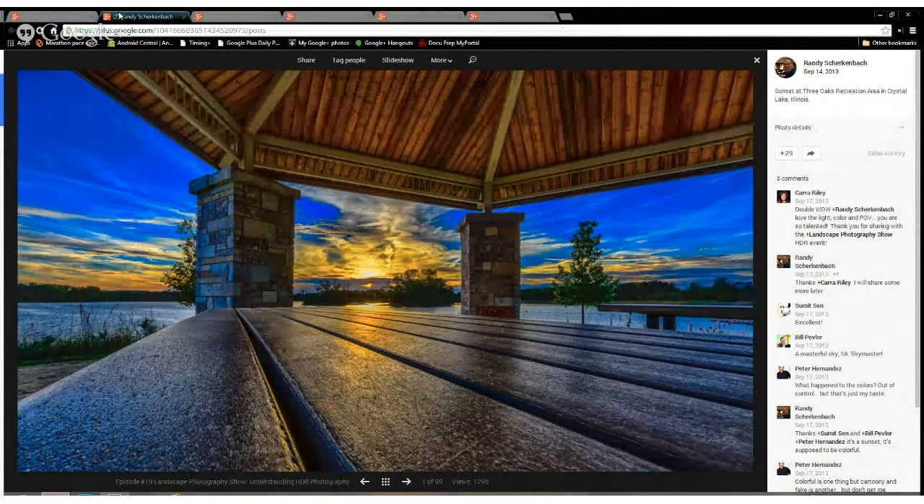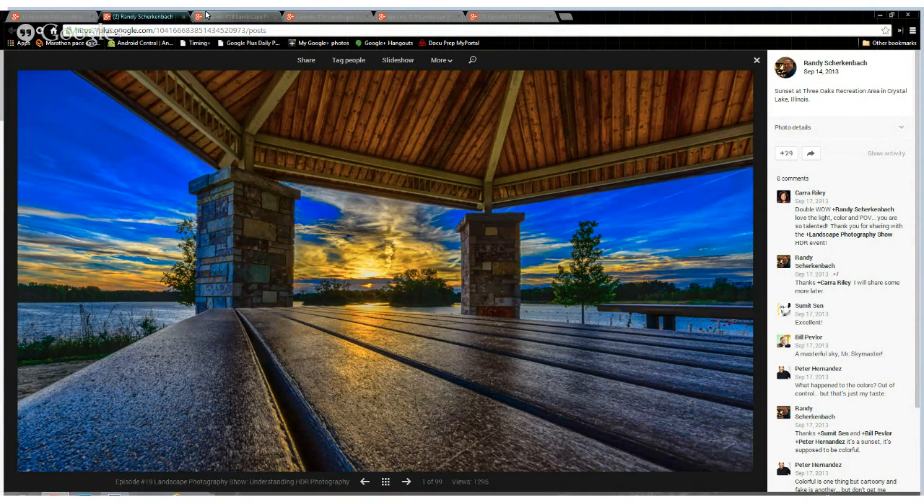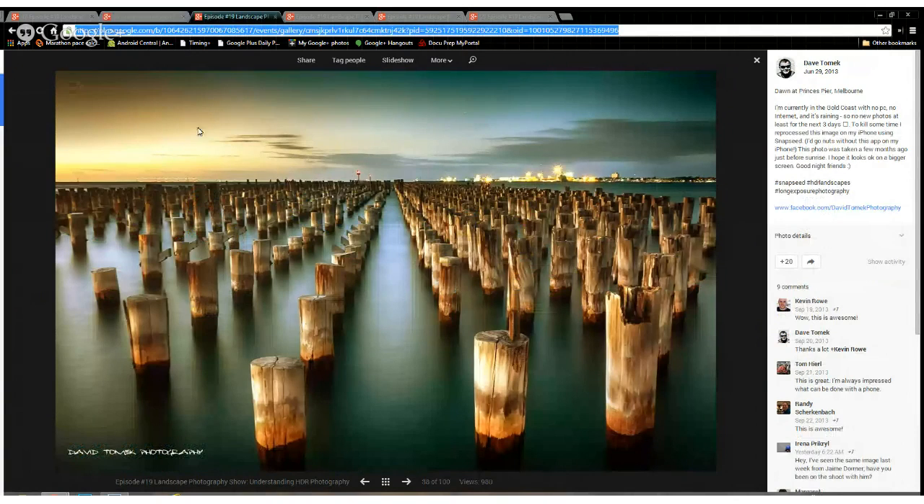This is Randy. And if some of you do Sky Sunday, then you know who Randy Schurkenbrock is — he was on our show for the Google Plus two-year anniversary walk. But this just had some amazing light and some amazing lines. I really appreciate it, Randy, and appreciate you supporting the events and sharing your lovely work.